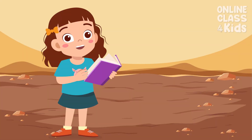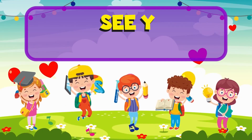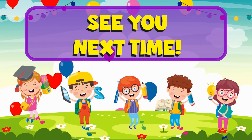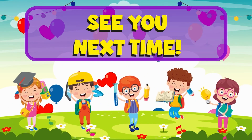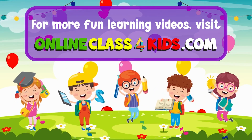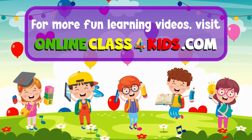I hope you had a wonderful time learning about the earth's soil. See you next time for another fun-filled learning only here at OnlineClass4Kids. Visit OnlineClass4Kids.com for more fun learning videos and don't forget to subscribe to our channel.